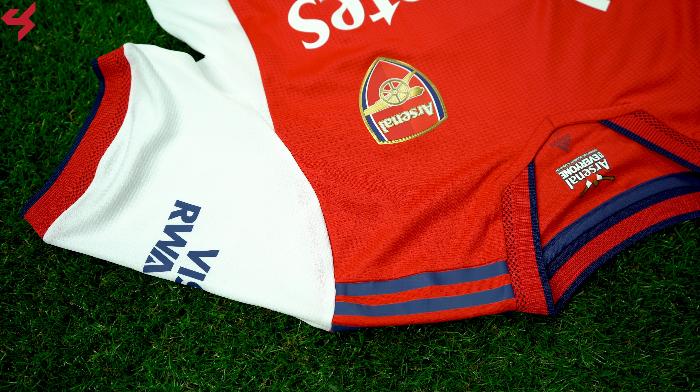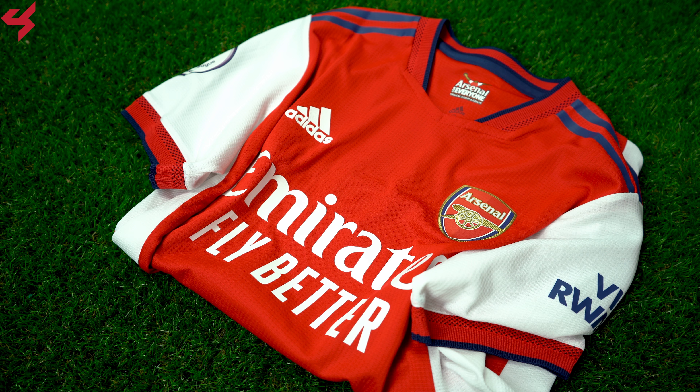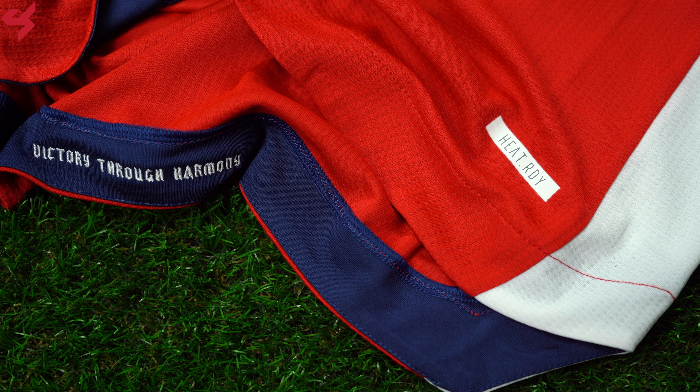Netted piping and heat-sealed Adidas stripes sit on the shoulders in blue. The sleeves here are all white in typical Arsenal fashion, while the left sleeve houses the Rwanda sponsorship. The right sleeve houses their Premier League badge. Hits of red and blue sit on the netted sleeve cuffs. The thing I really like about this jersey are the sides of the jersey, which are all white.